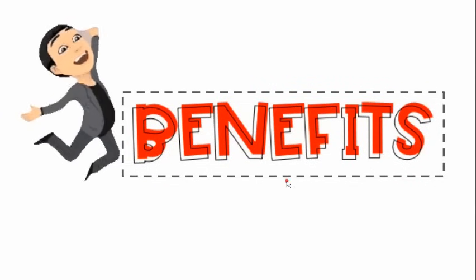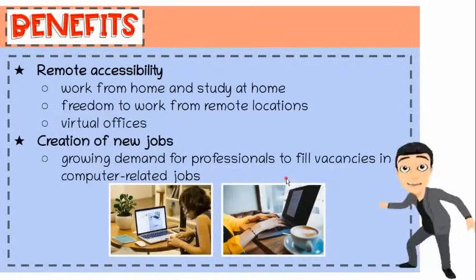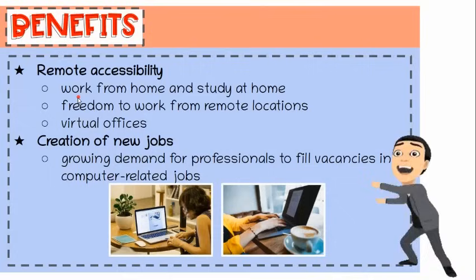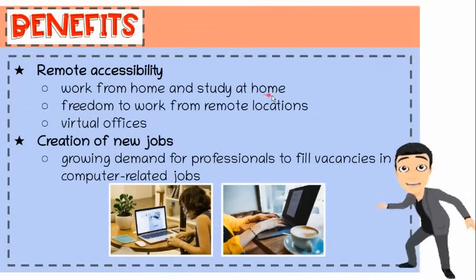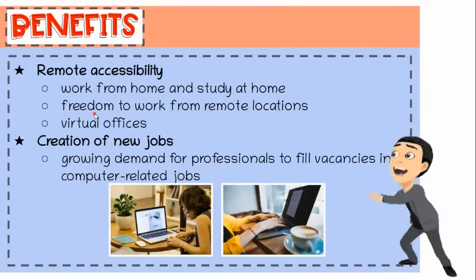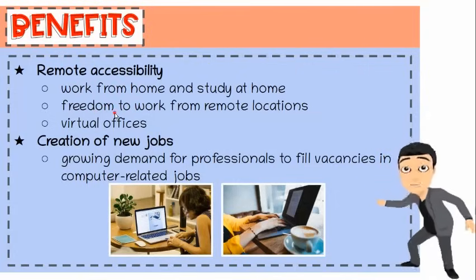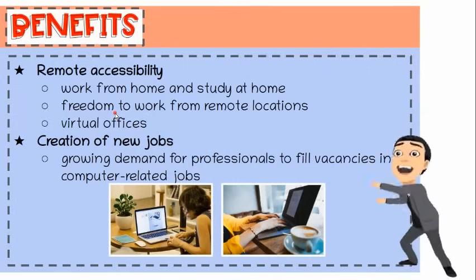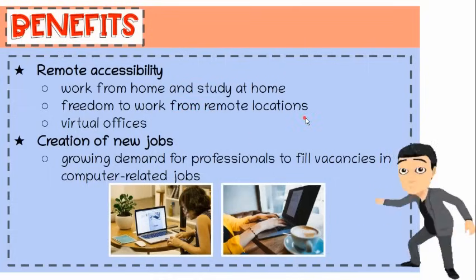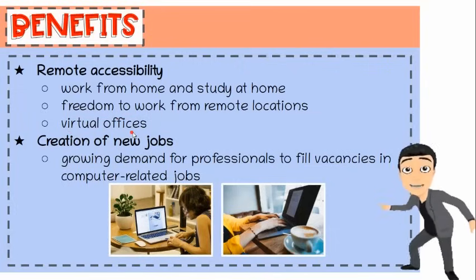Here are the top 10 benefits of IT according to Aaron Dacour at topyaps.com. First, remote accessibility. In this day and age, technologies have paved the way in making it possible for people to work from home and study while at home. Devices and application software make us productive and meet office or school expectations. With the internet, people can obtain information more conveniently even inside their house or in public places. The internet has also given employees the freedom to work from remote locations.